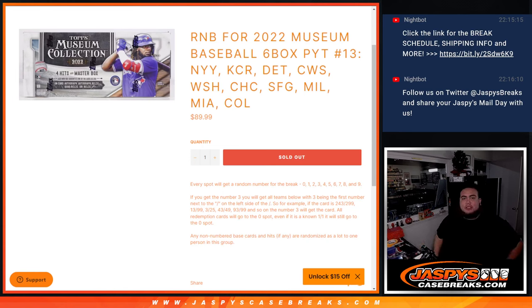What's up everybody, Jayce here for JazzBeatsCaseBreaks.com. This is a random number block for 2022 Museum Collection Baseball 6-box half case break number 13.